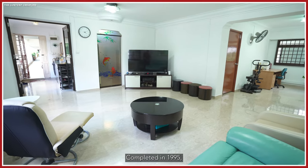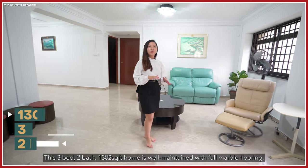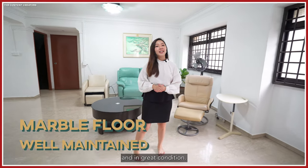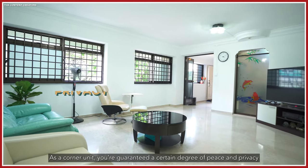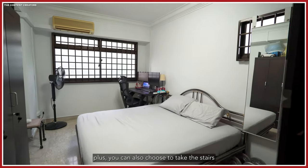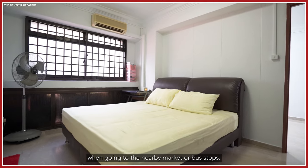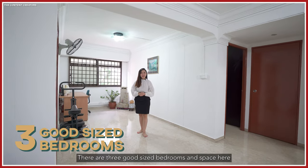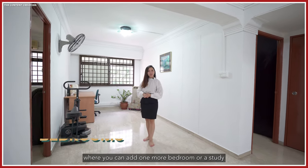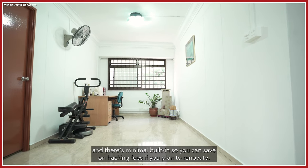Completed in 1995, this 3-bed, 2-bath, 1,302 square feet home is well maintained with full marble flooring and in great condition. As a corner unit, you are guaranteed a certain degree of peace and privacy. Plus, you can also choose to take the stairs when going to the nearby market or bus stops. There are 3 good-sized bedrooms and space where you can add one more bedroom or a study. And there's minimal built-in, so you can save on hacking fees if you plan to renovate.